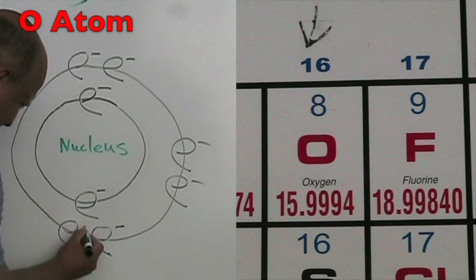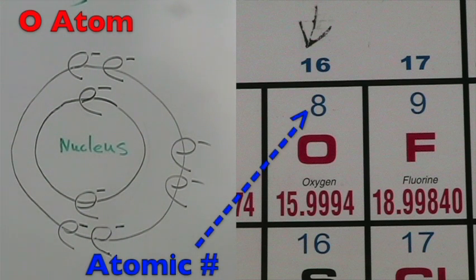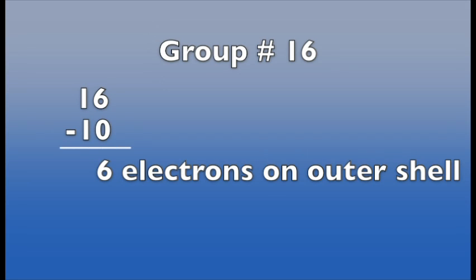The oxygen atom is in period two and has two energy shells. The atomic number is eight, so it has eight protons and eight total electrons. The group number is 16, so it has six electrons on the outer shell. We calculate it by taking the group number, 16, and subtracting 10.